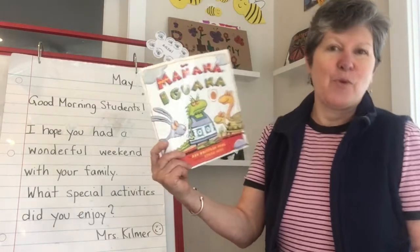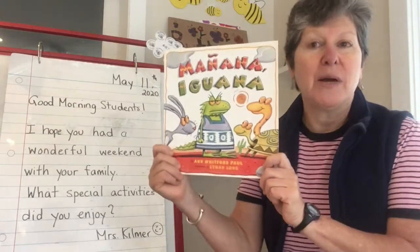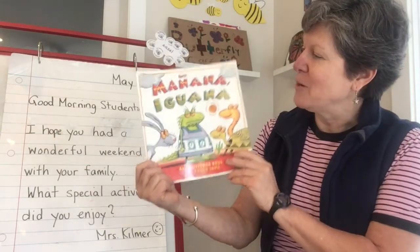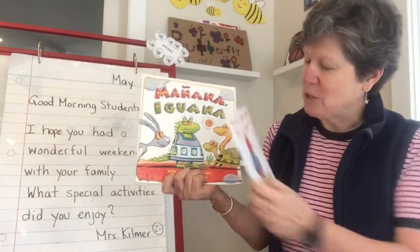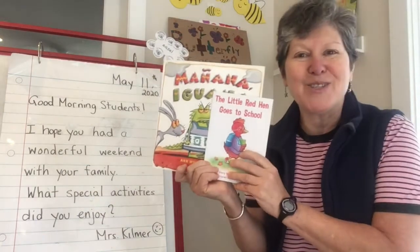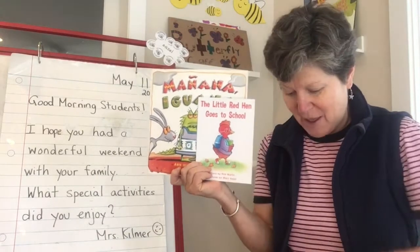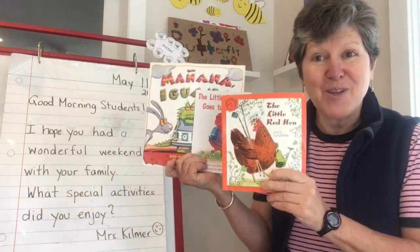So if you'll remember, I pointed this out to you before — we read Mañana Iguana for Dia del Idioma, for Spanish Language Day, and we made a connection to this book, The Little Red Hen Goes to School, which is another kind of version of the traditional tale, The Little Red Hen.